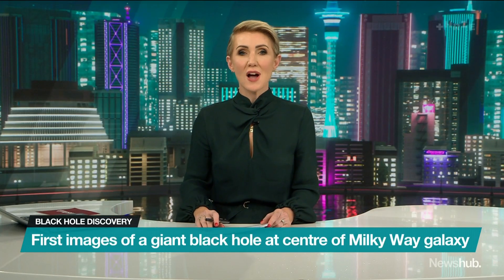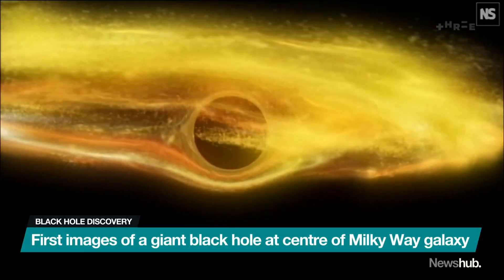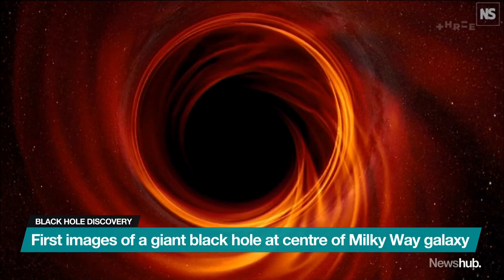Scientists have revealed the first images of a giant black hole at the centre of the Milky Way galaxy. The black hole is called Sagittarius A-star. It's 4 million times the mass of our Sun, which for some perspective is 1 million times the size of Earth.